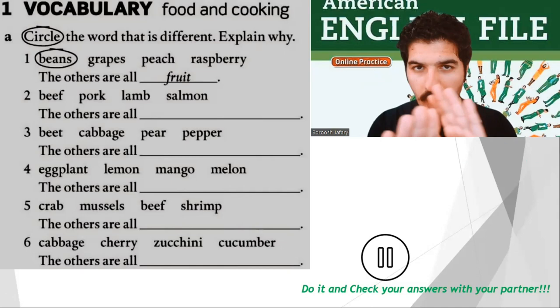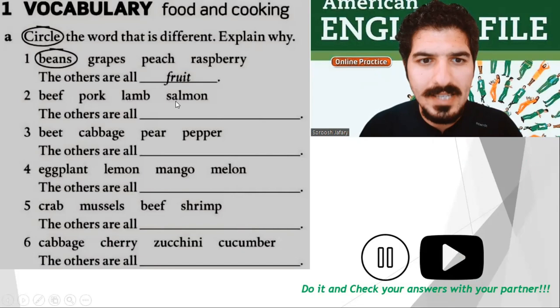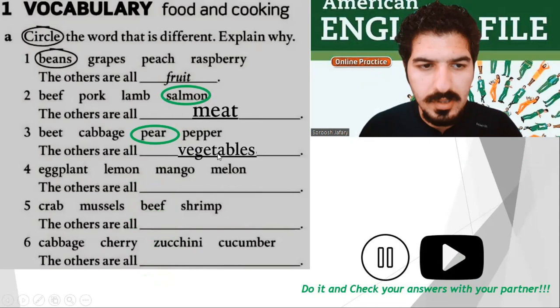Now let's do it together. Number two: beef, pork, lamb, and salmon. Salmon is different — the others are all meat. Number three: beet, cabbage, pear, pepper. Which one is different? Pear — the others are all vegetables.